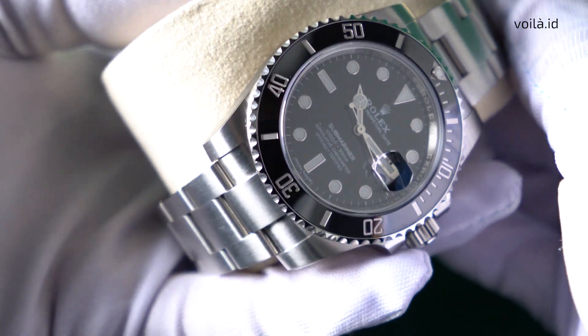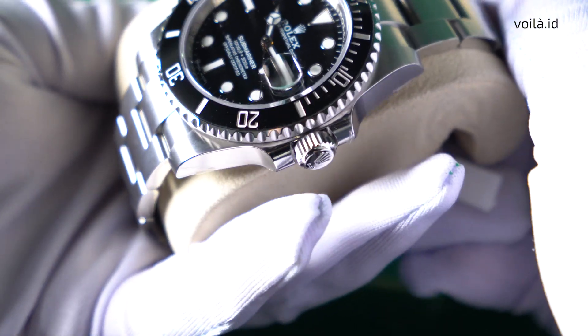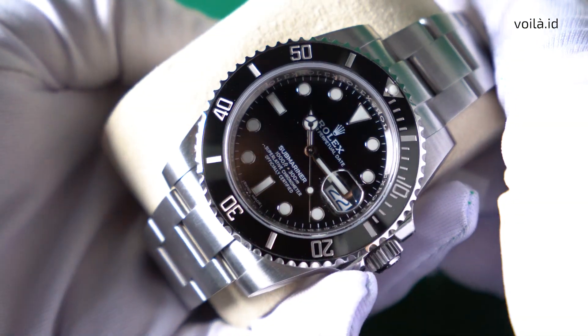While simultaneously always being sophisticated enough to wear to a formal dinner party or boardroom meeting, a perfect example of timeless industrial design, the Rolex Submariner will remain the reference point for all other timepieces.